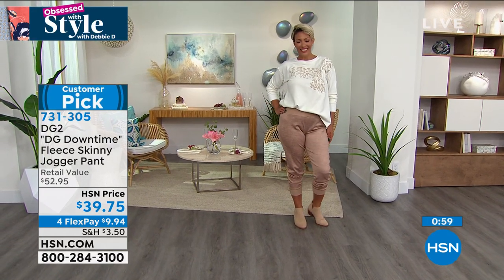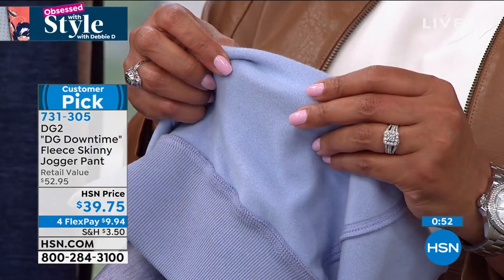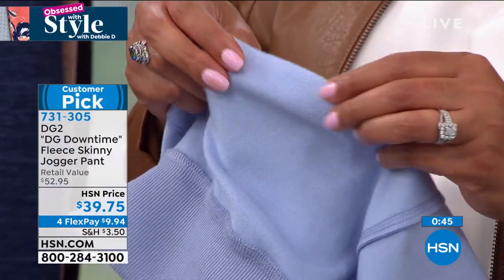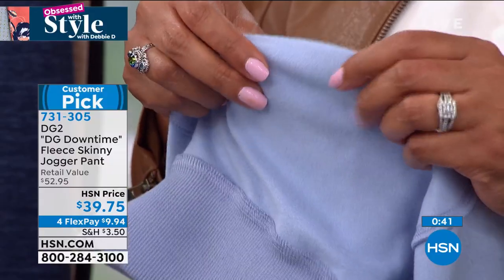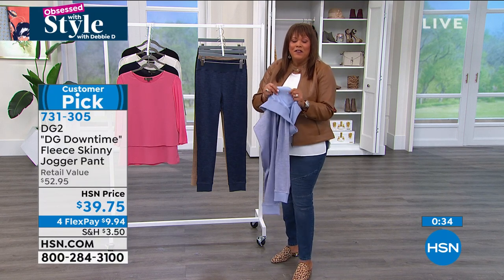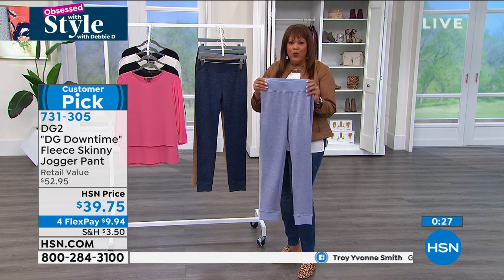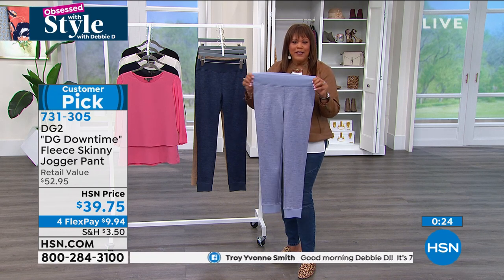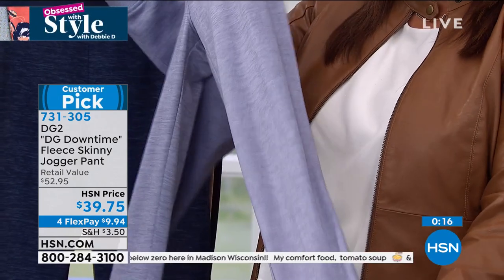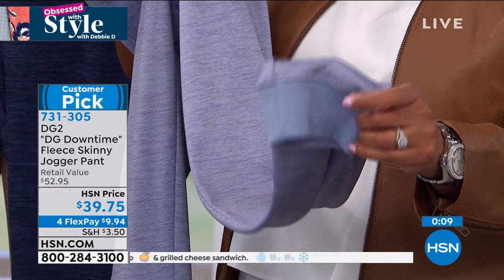Item number 731-305. I wanted to show you the inside — it's this micro fleece that is not hot because sometimes you think fleece may be too thick, but it's just kind of fuzzy. You have the wide waistband, lots of stretch, the ribbing detail. They look very expensive and they're only $9.94 to get home. The seaming is beautiful, and I love the rib detail with the little cuff so you can push it up on your leg. Only $9.94 — this is one of my items on FlexPay.